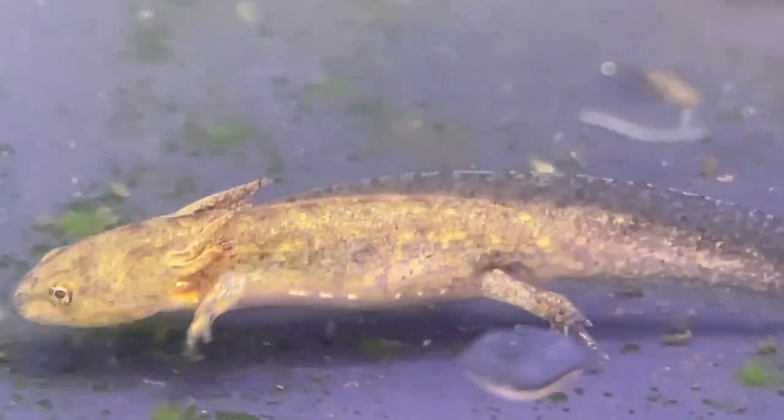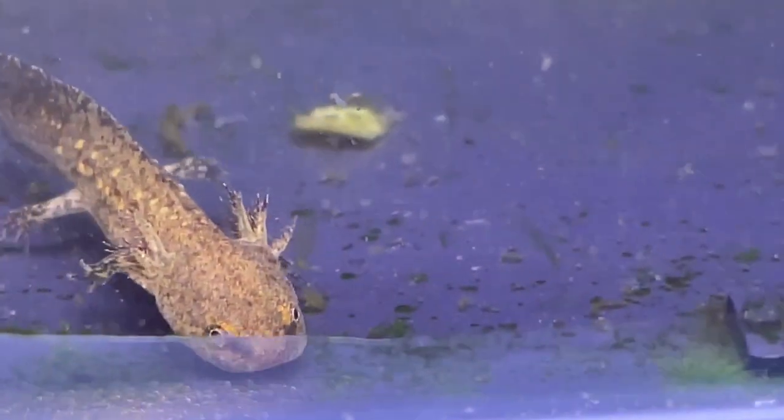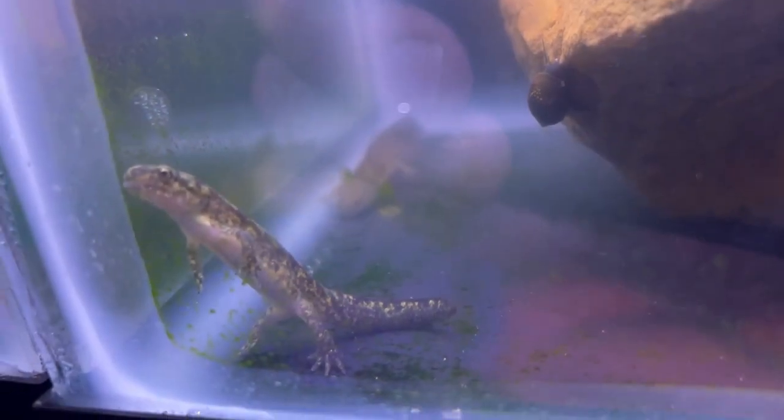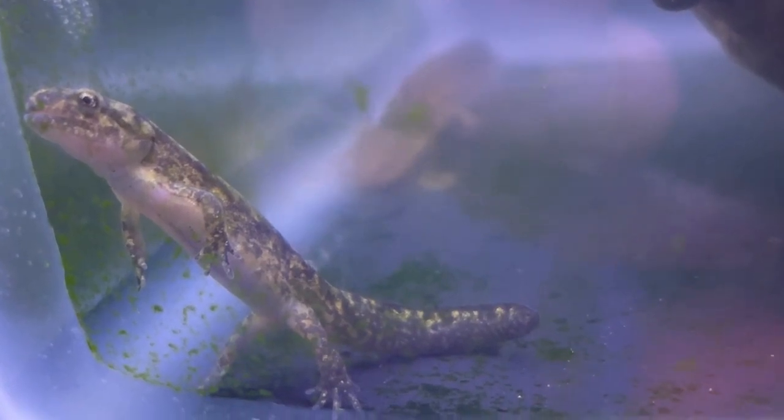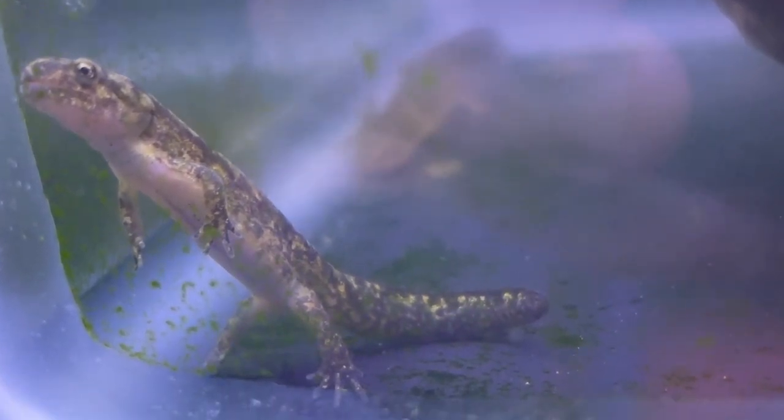At some point, the feathery gills that they used to breathe underwater began to be absorbed back into their bodies. It was then that I knew it was time to provide some sort of land area for them.